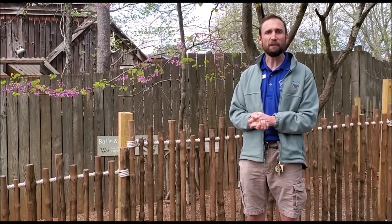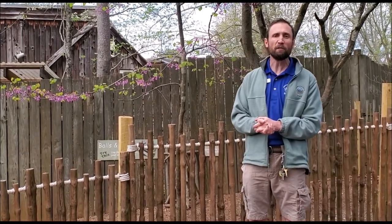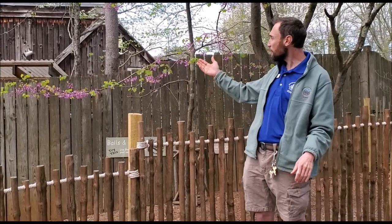So I thought we'd take a few minutes, explore the grounds, and check out some of what spring has to offer — the smelly, the hairy, and the pretty. And here we've got something pretty right here.